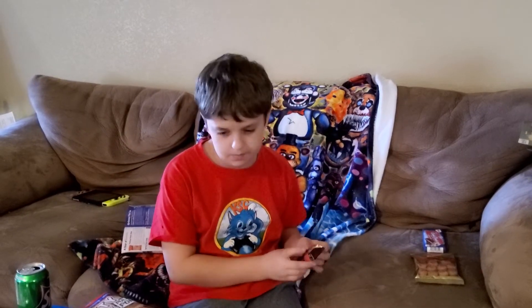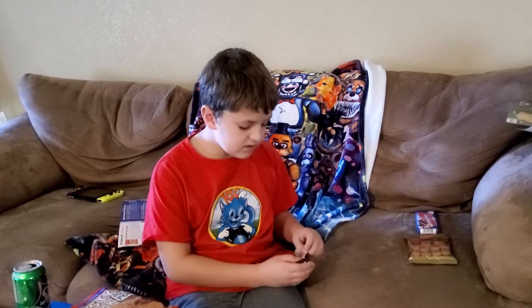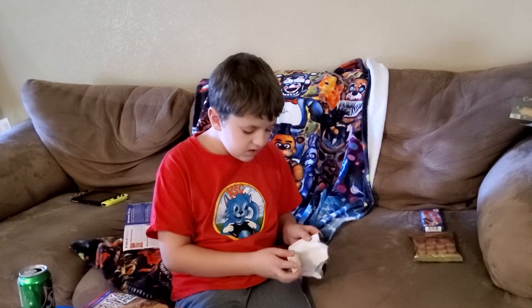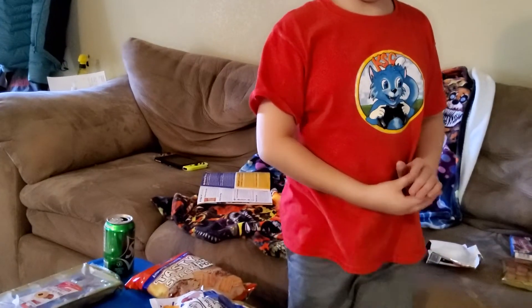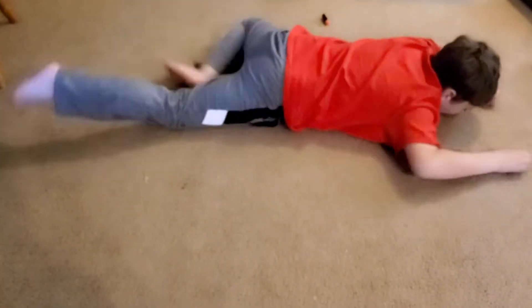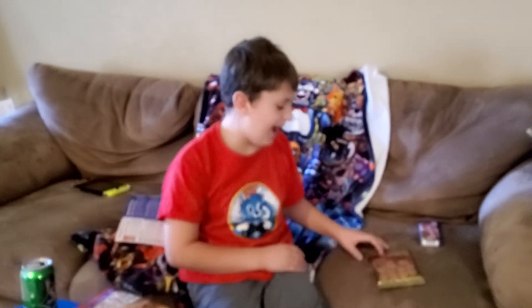Another chocolate bar. It's white chocolate. I think I'm going to have the assistant try this one first. Let my assistant try it first. Does it taste good?